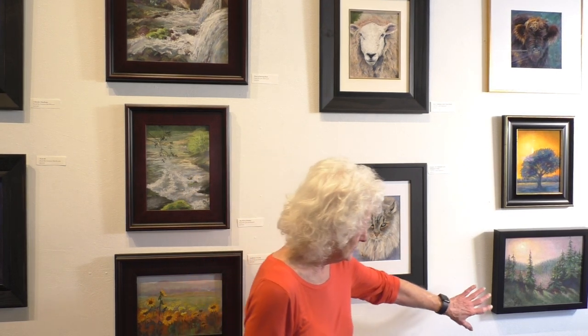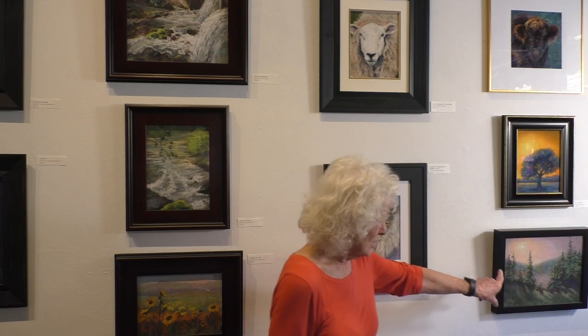Another thing that impressed me with this show was the atmospheric effects the artists use for lighting and coloring. This is a good example — it's absolutely beautifully done. Along with a good composition, good lights and darks, you can spot it from across the room.